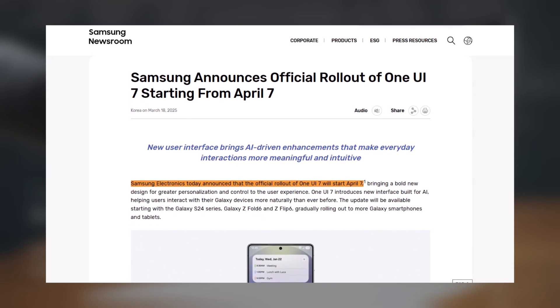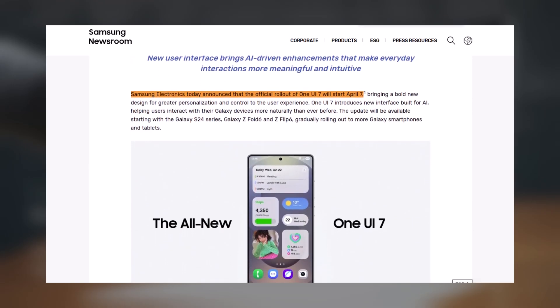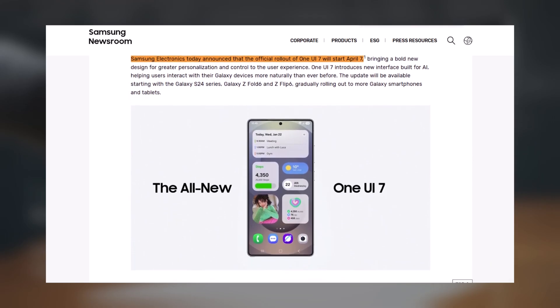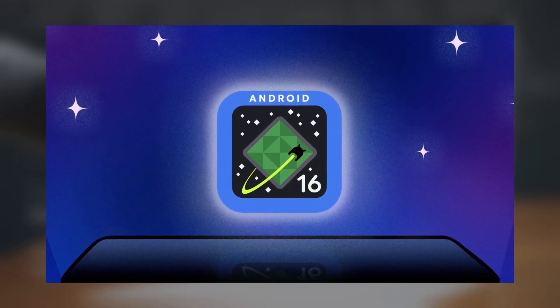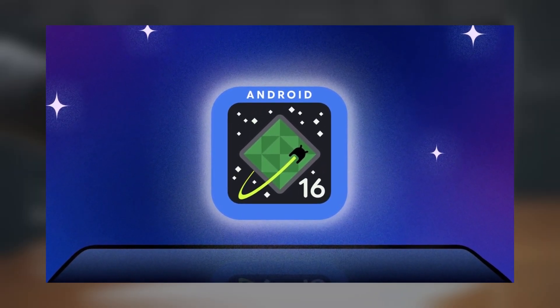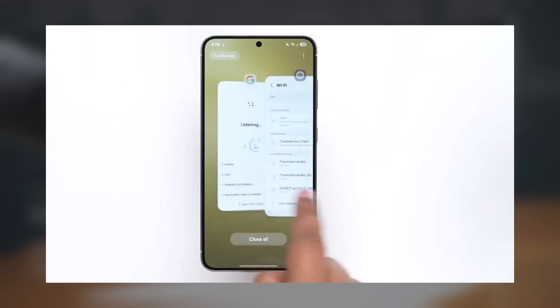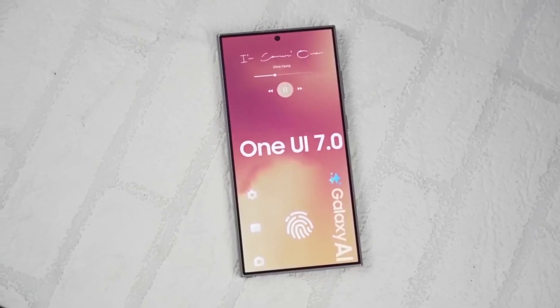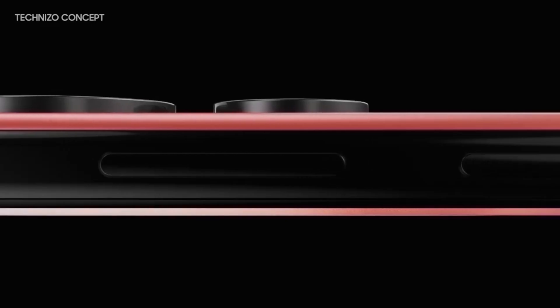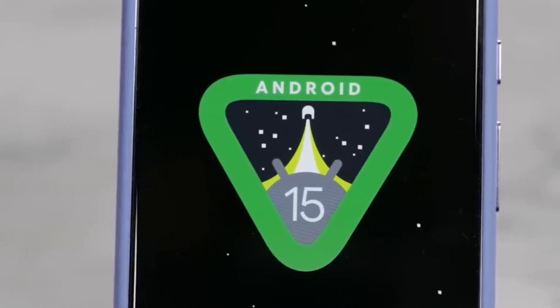Samsung hasn't shared an exact timeline for all devices, so if you have an older model, you might have to wait a few extra weeks or even months. The company usually releases updates in phases, so some users will get it sooner than others. Meanwhile, Google is already working on Android 16, expected to launch in June, meaning Samsung has a short window to finish rolling out One UI 7 before the next Android version arrives. But for now, if you have a Galaxy S24 or even an older Galaxy device, get ready — One UI 7 is coming to refresh your phone.